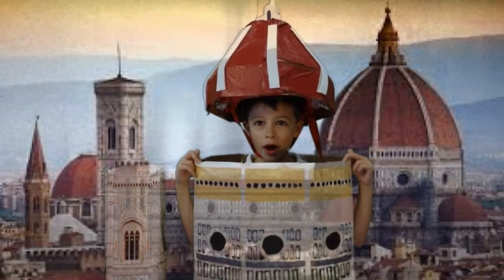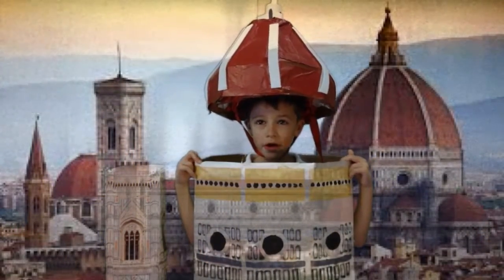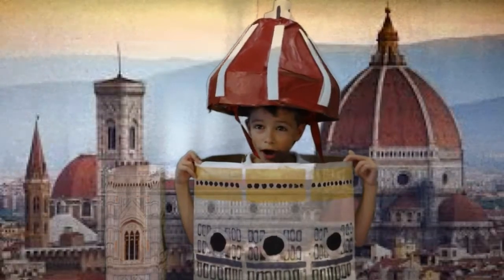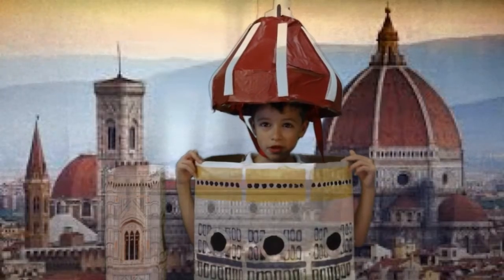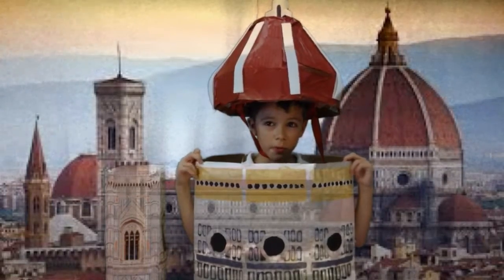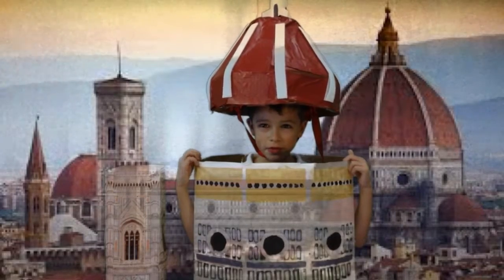Hello, I'm the Santa Maria del Fiore, also known as the Florence Cathedral and the Duomo. I am located in Florence, Italy. My construction began in 1296 and was completed in 1456.